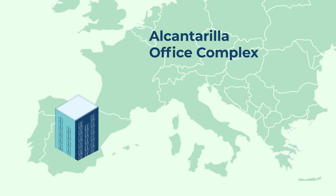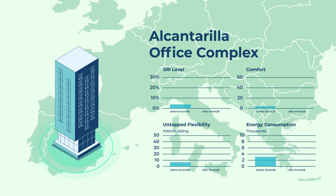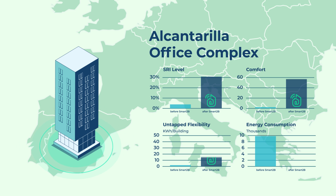In the Alcantarilla office complex, Smart2B demonstrated how distributed renewable generators, EV charging points, existing occupancy sensors and the individual HVAC systems can be managed in an orchestrated way to deliver multi-criteria services.